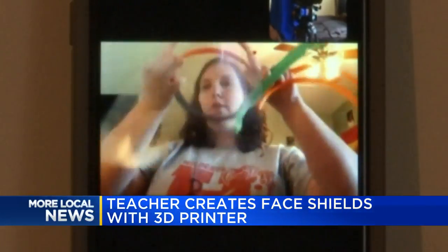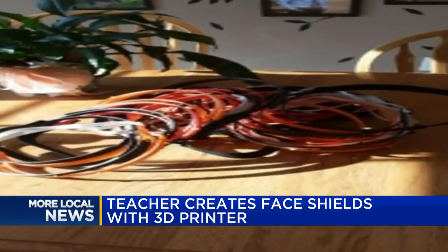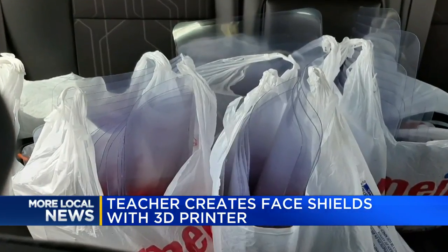So far, Partica says she's been able to make around 80 mask extenders and 130 face shields. And she's not just making the equipment, but also delivering them to hospitals, assisted living facilities, and food service providers.